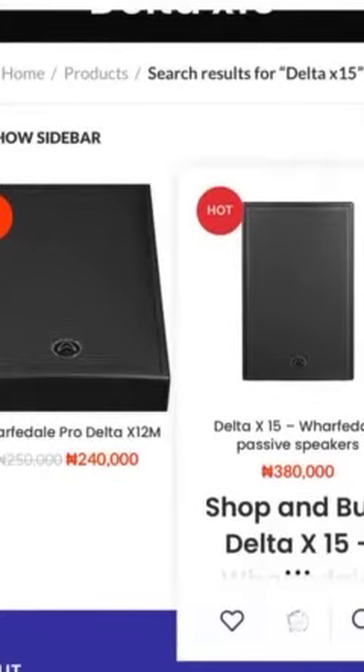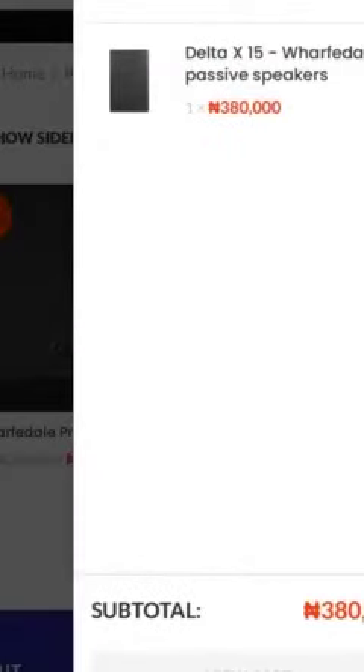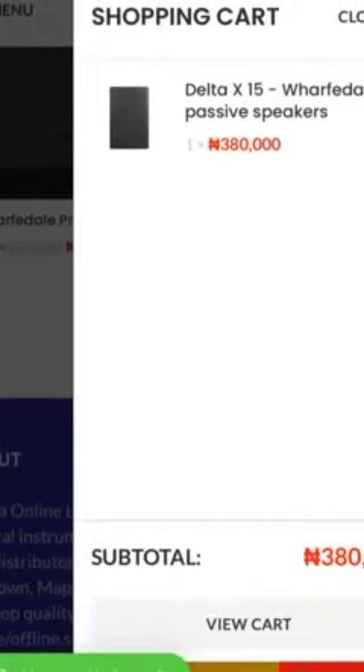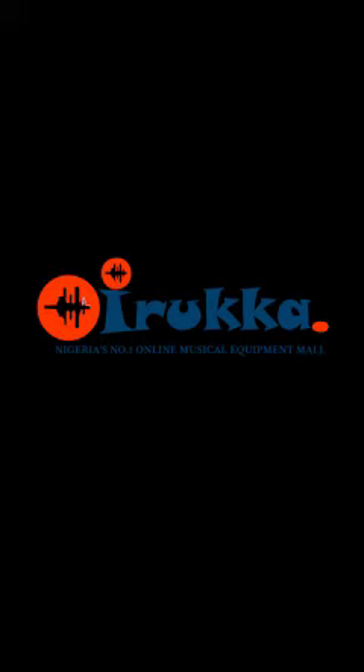So I'll be adding this to my cart — I'm tapping on the cart, and I tap on it. And if that's all, you just proceed to checkout and you're good to go. Simple as ABC, guys. So please use the website: www.iruka.com.